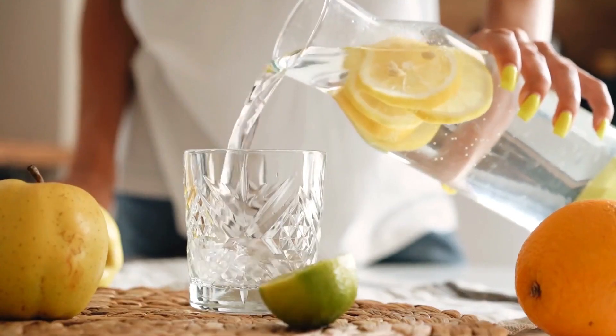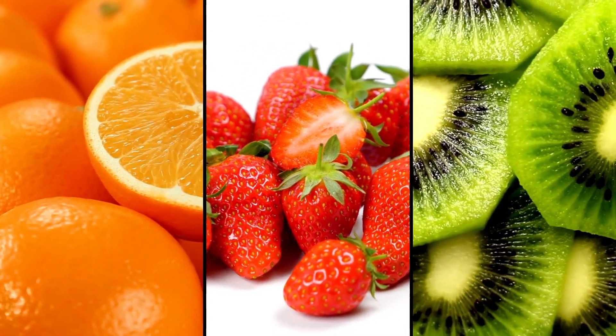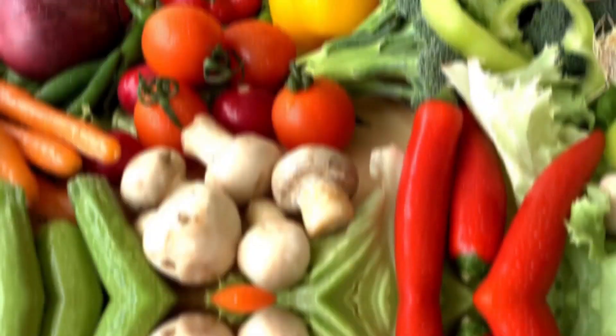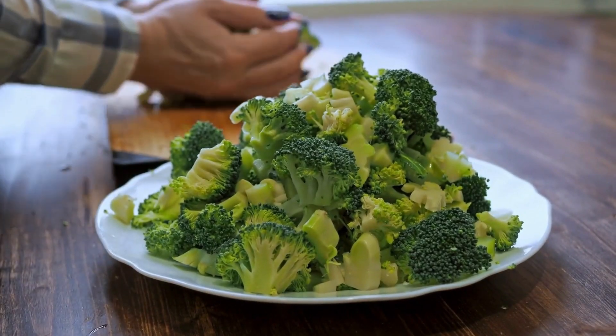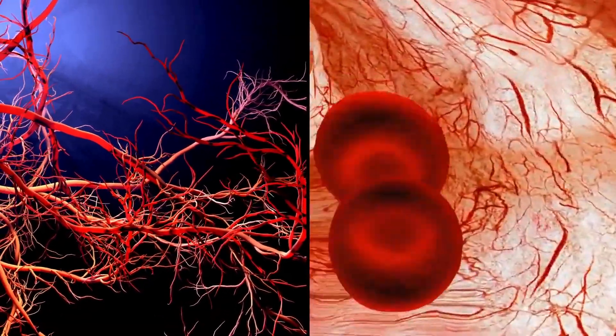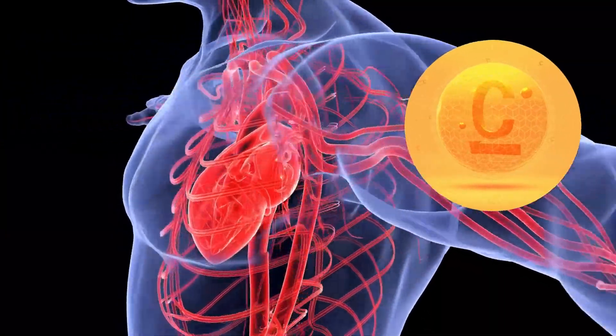To ensure you're getting enough of this essential nutrient, focus on incorporating fruits like oranges, strawberries, and kiwi into your diet. Vegetables, particularly bell peppers and broccoli, are also great sources of vitamin C. Incorporating vitamin C into your diet not only aids in maintaining flexible and healthy blood vessels but also fights off harmful free radicals. That's a powerful combo for your circulatory health.